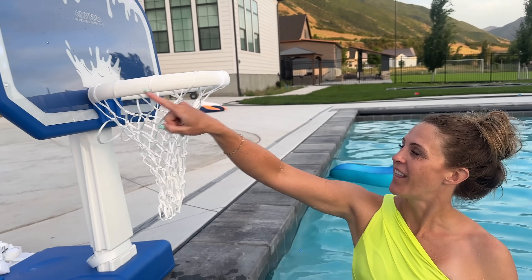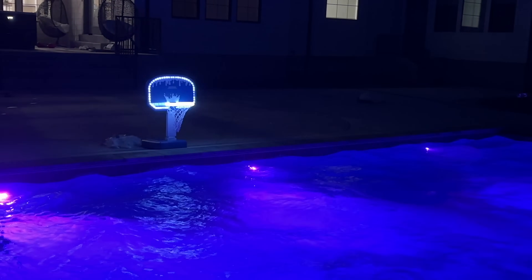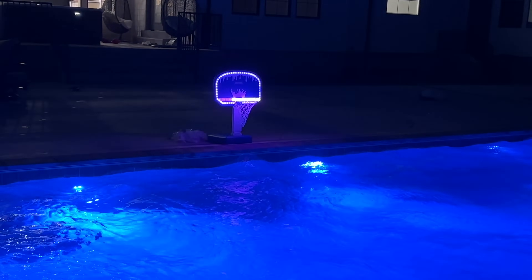You can see how fun the lights are going around both of them. There's even an app — you can control the lights and the colors and everything from an app on your phone.